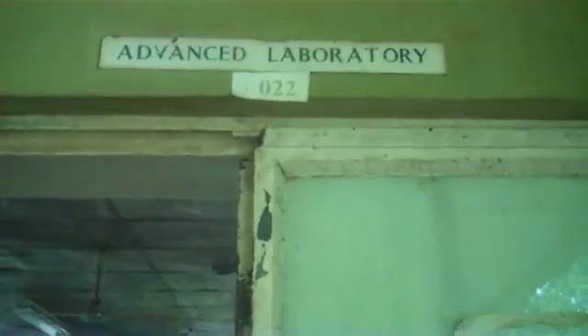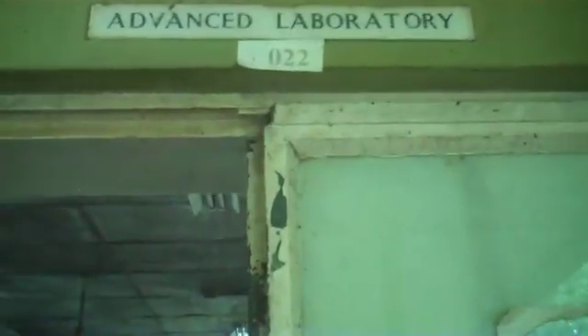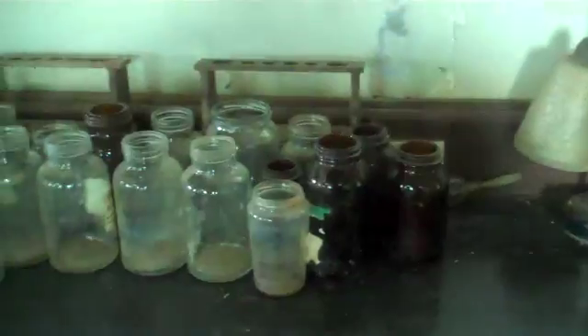This is the advanced laboratory. This is where we conduct practicals for the senior level, that is level 300 and above. These are specimen bottles — these are what they use for the fleet, stored here.